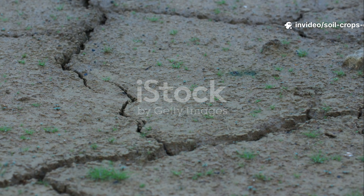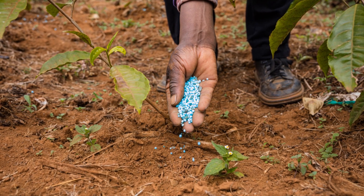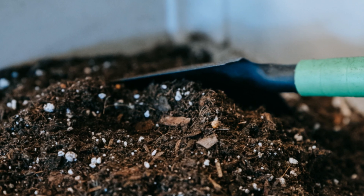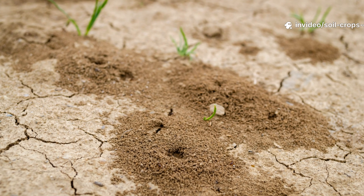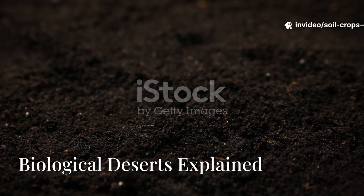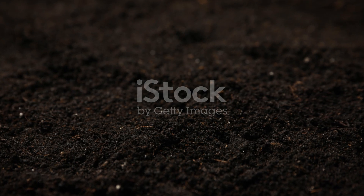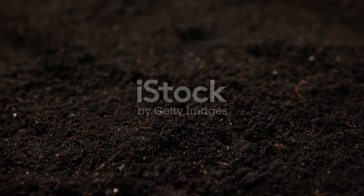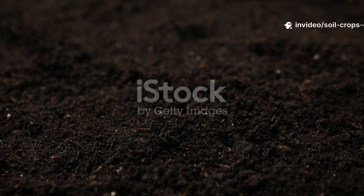The Hidden Crisis Beneath Your Garden: Modern gardening has a dirty secret — literally. For decades, synthetic fertilizers have stripped soil of its natural vitality, leaving behind what scientists now call biological deserts. These are soils that might look dark and rich, but are lifeless beneath the surface, devoid of the microorganisms that plants depend on for real nutrition and resilience.